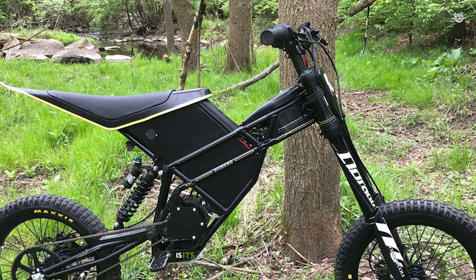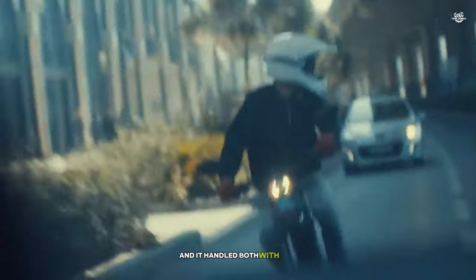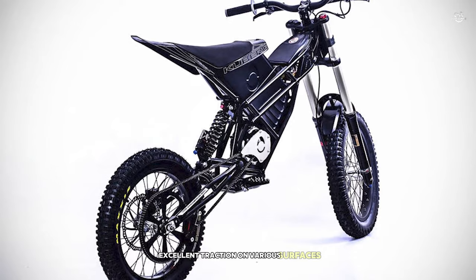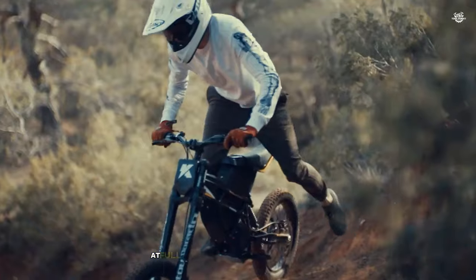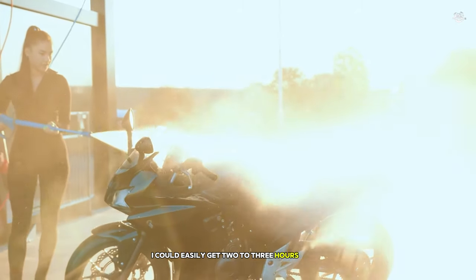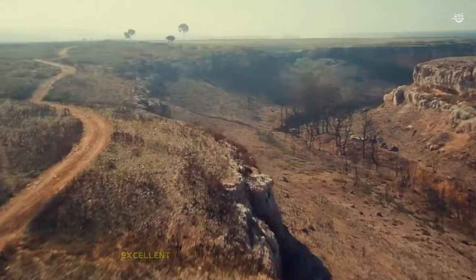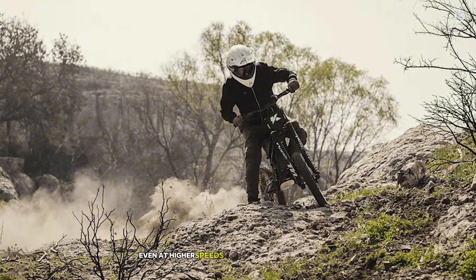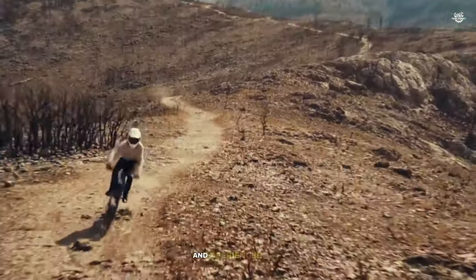One of the standout features of the Freerider is its versatility. During my test, I took it from city streets to off-road trails, and it handled both with ease. The powerful suspension soaks up bumps and jumps, while the knobby tires provide excellent traction on various surfaces. The Freerider's battery life is impressive, offering up to an hour of continuous riding at full throttle. With mixed use including trail riding and urban commuting, I could easily get two to three hours of fun before needing to recharge. The hydraulic disc brakes provide excellent stopping power, and the adjustable power modes allow riders to tailor the performance to their skill level, making it suitable for both beginners and experienced riders.